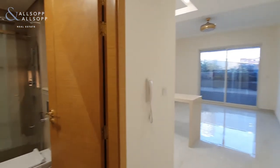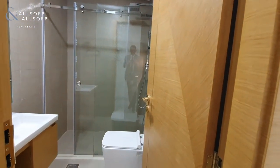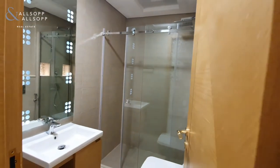As you first come in, to your left hand side you have the bathroom, which consists of a WC, large glass walk-in shower with rainfall shower head, and a sink.